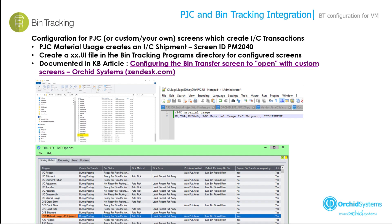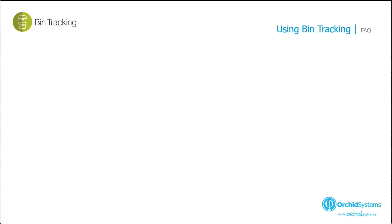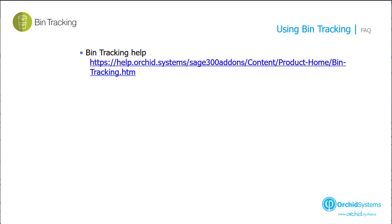By creating a UI file in the bin tracking programs directory, you can add any screen that creates an IC, OE or PO stock movement and configure bin tracking to create the associated transaction with bins allocated according to your rules. We have looked at using bin tracking with a range of Sage 300 core screens, third party modules and custom screens.